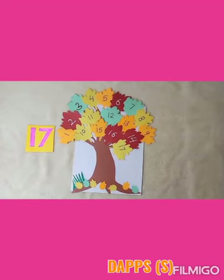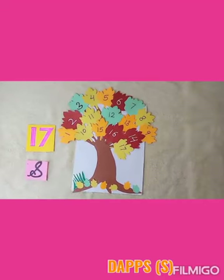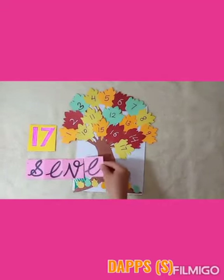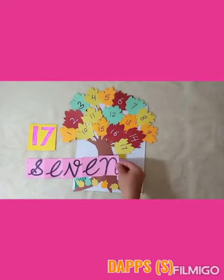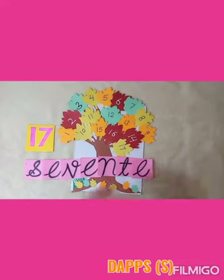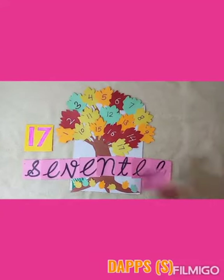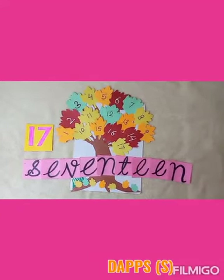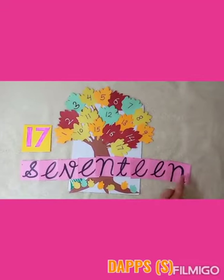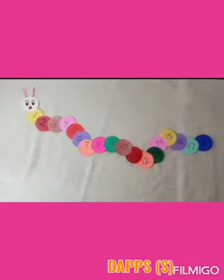Let's spell number 17. S, E, V, E, N, T, E, E, N. 17 — SEVENTEEN. One more time: S, E, V, E, N, T, E, E, N. 17. Wow!